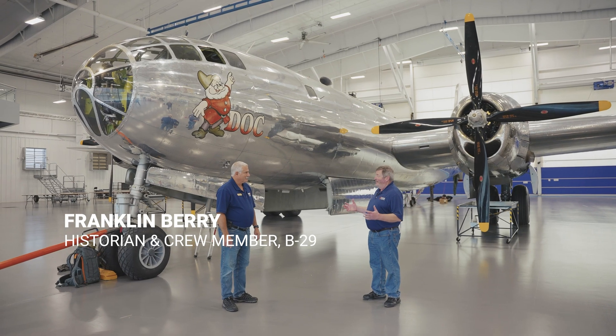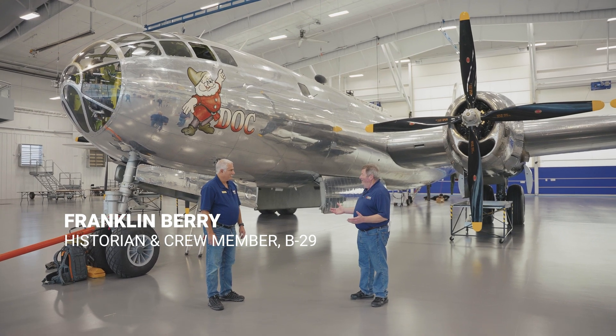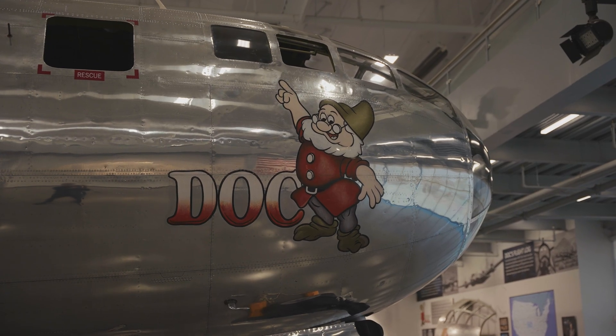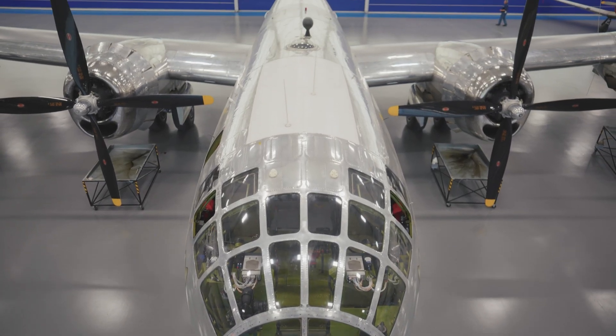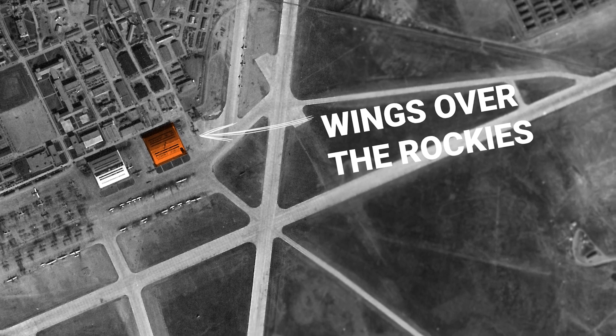Frank, this has been fantastic. I really appreciate your help today taking us around the airplane — we've learned a lot. If you missed part one of this series about the B-29 Superfortress, go check that out for some more history about this remarkable airplane, including right here at Lowry Air Force Base. Come join us at Wings Over the Rockies Air and Space Museum. And as only 6% of you have actually subscribed to our YouTube channel, subscribe already. Now I've got some other airplanes to look at.